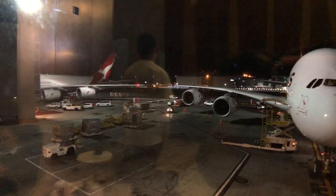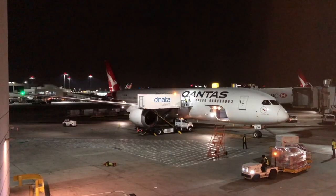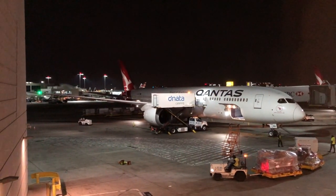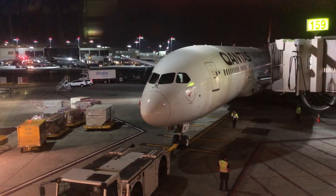Back when I filmed this, all the flights from LA to Australia would leave roughly around the same time late at night. There were two Qantas A380 flights, one to Sydney and one to Melbourne, as well as two Qantas 787 flights — another one to Melbourne, the one I'm on, and one to Brisbane.